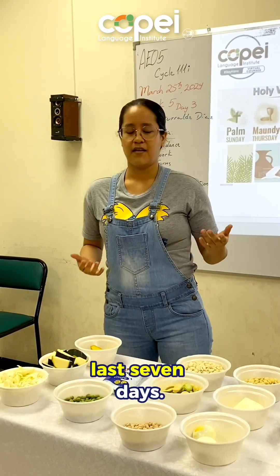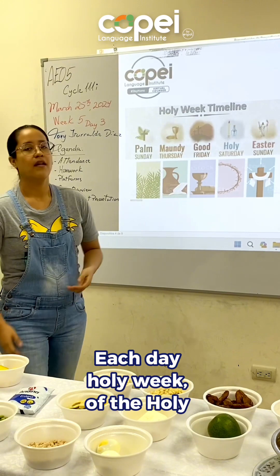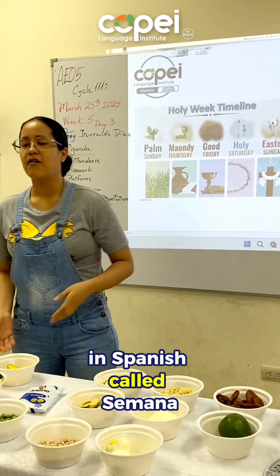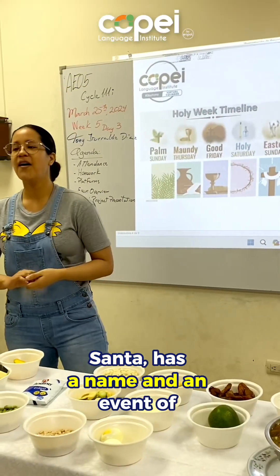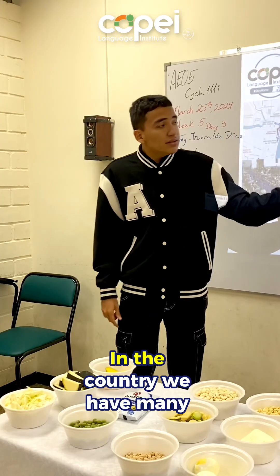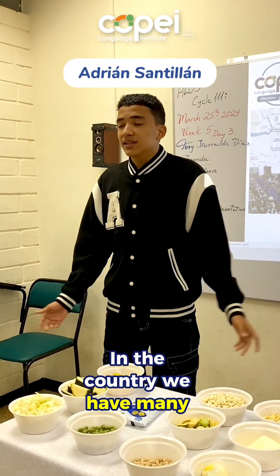It's the last seven days. Each day of Holy Week, in Spanish called Semana Santa, has a name and an event of Jesus' final days that is commemorated. In our country, we have many traditions.